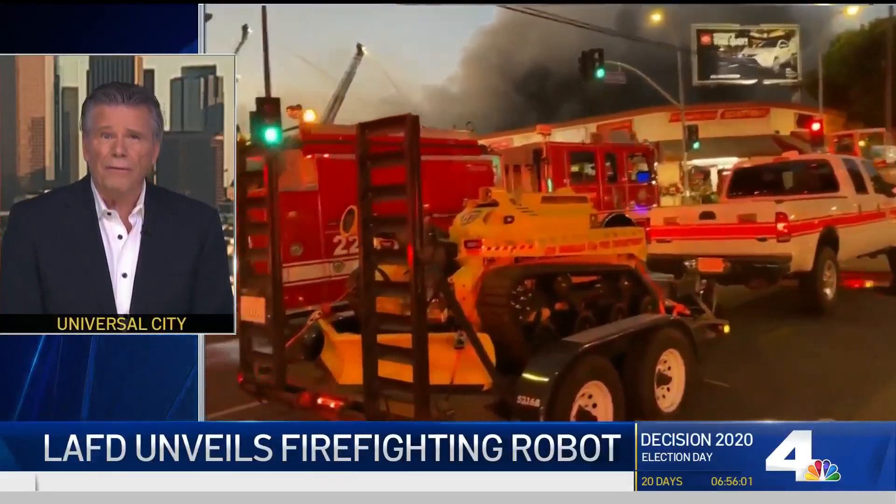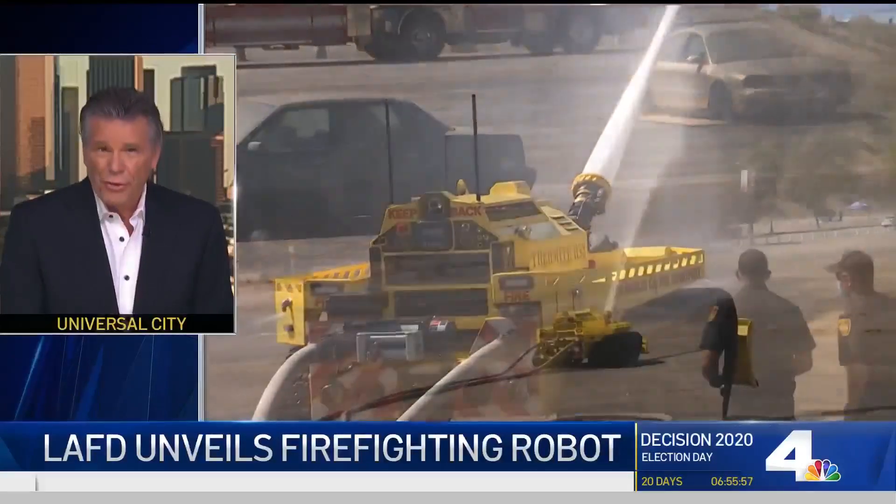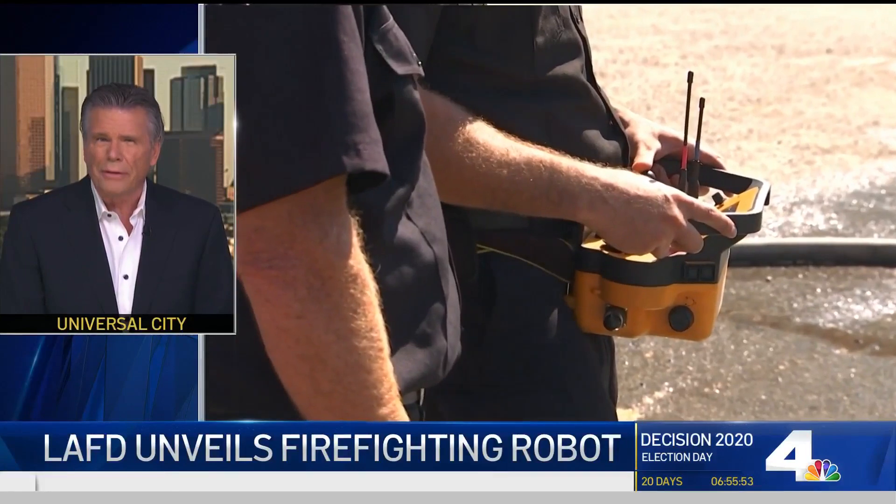The L.A. Fire Department showed off the nation's first firefighting robot. NBC4's Angie Crouch is now going to show us what this robot can do.